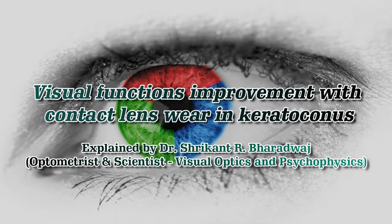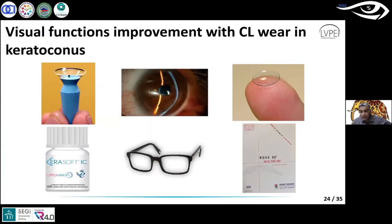This is nothing very, very new — experienced clinicians know this already. When it comes to correction of keratoconus, you have a lot of different options available, all the way from spectacles to your most advanced scleral contact lenses. There's a whole range of them that are meant for the correction of this condition.